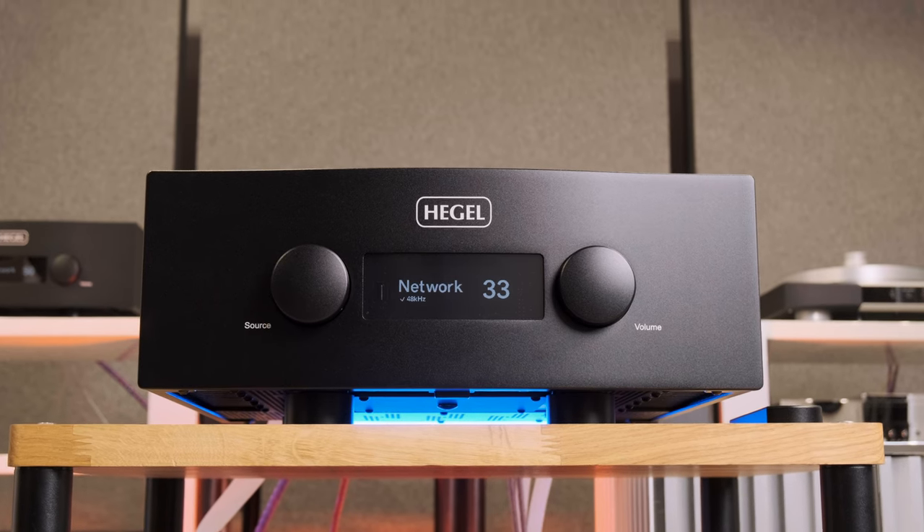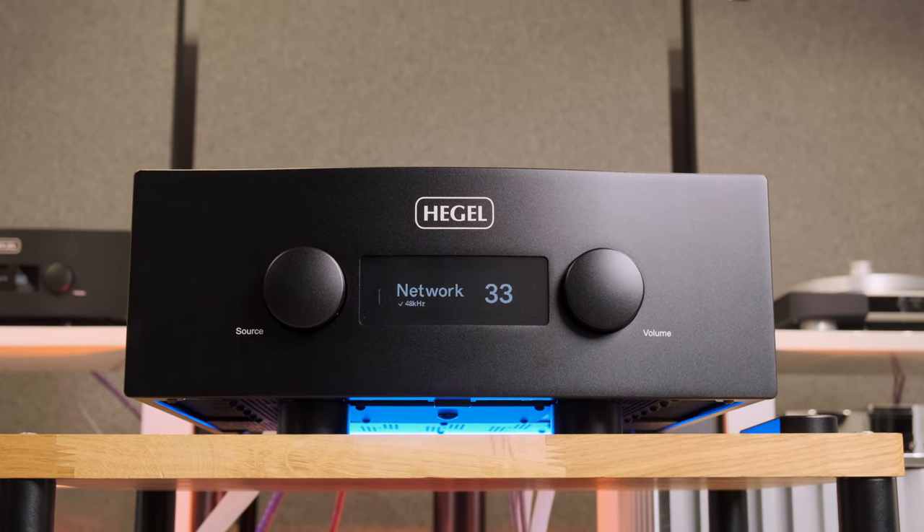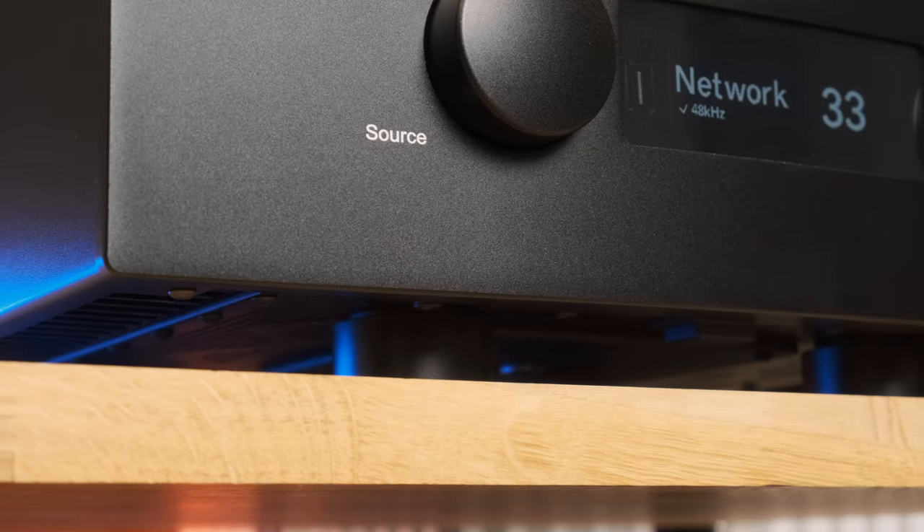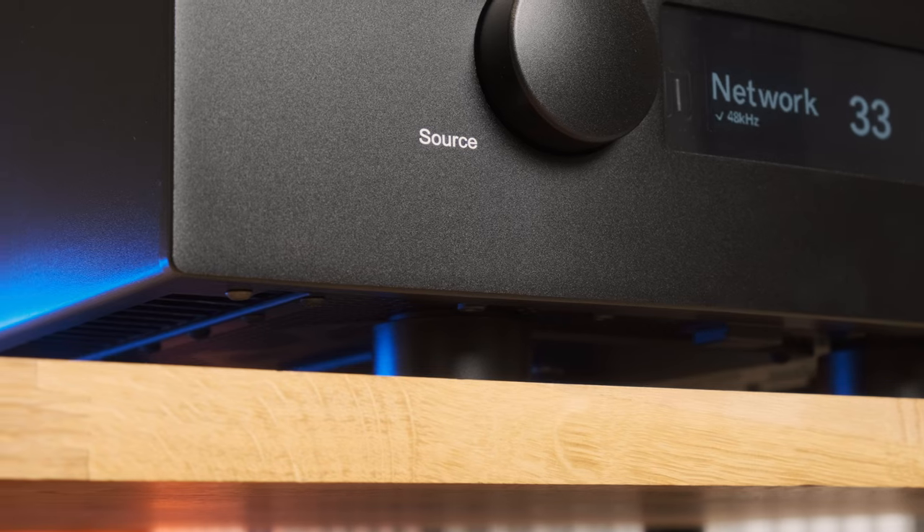The new Hegel H600 is the flagship balanced integrated amplifier of the Norwegian company. It seems to have completely preserved the appearance of its predecessor, the H590. Here, as usual, only simple lines — no unexpected facets or exquisite embellishments. The look is strict and gloomy without a single decoration.